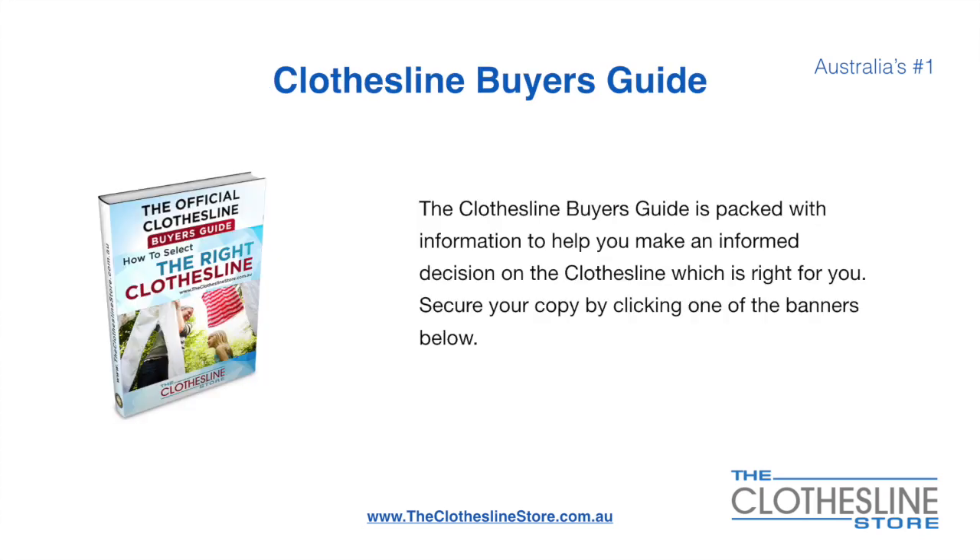If you are not sure what product to buy, the clothesline buyers guide is jam-packed with information to help you make an informed decision on the clothesline that is right for you. You can secure your copy by clicking any one of the banners on the Clothesline Store.